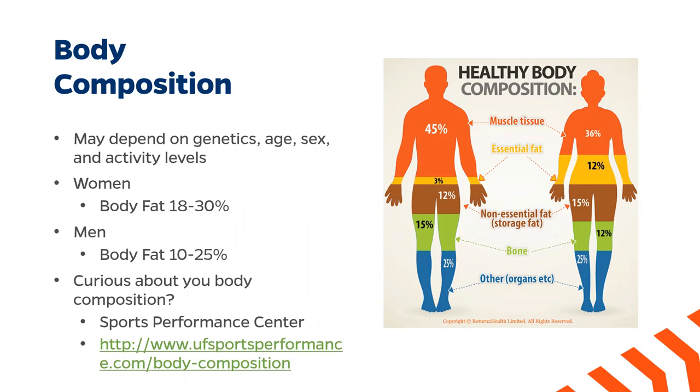Women tend to have more essential fat than men — about 12% essential fat as opposed to men who have only 3% — because fat is necessary for pregnancy, childbirth, and breastfeeding. Men, on the other hand, have more muscle tissue than women. They typically have 45% muscle tissue whereas women only have 36%, because in the days of our very distant ancestors, men were responsible for hunting and fighting off attacks, which required more muscle.